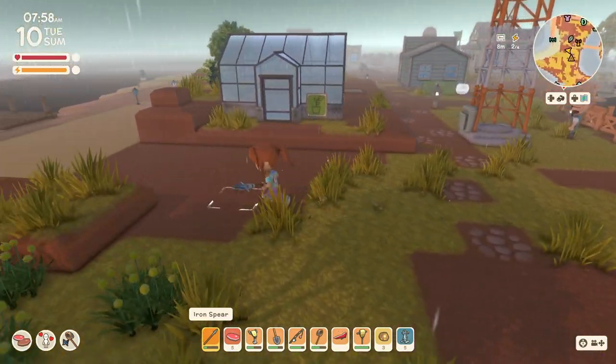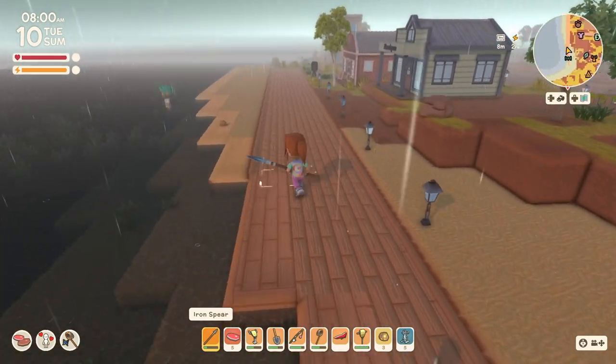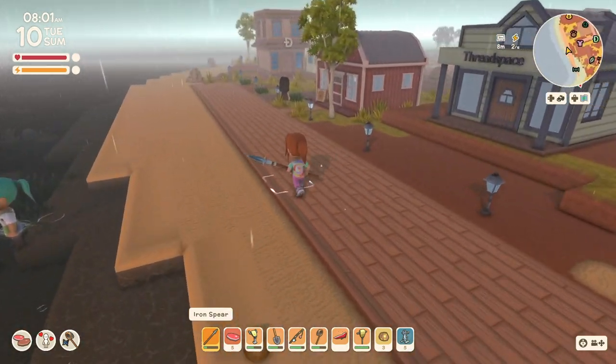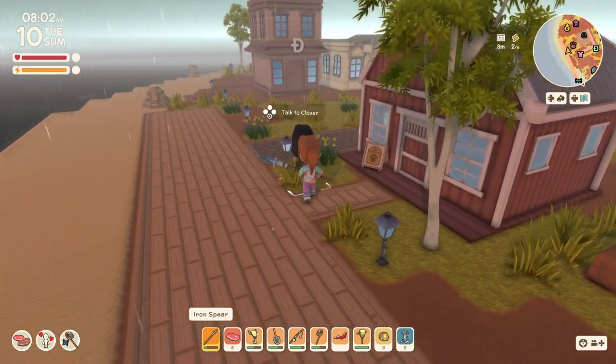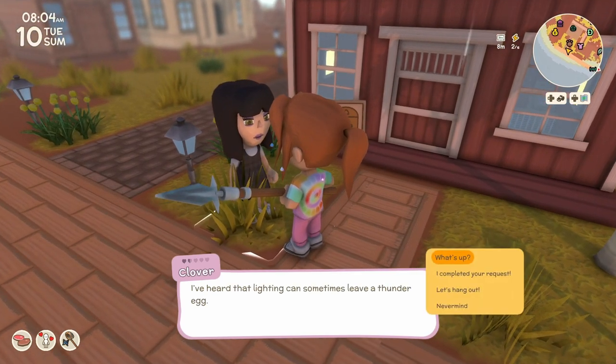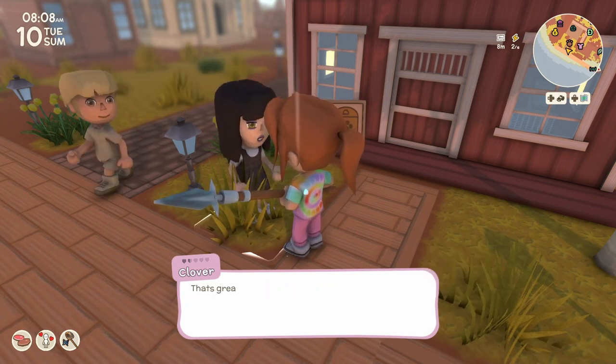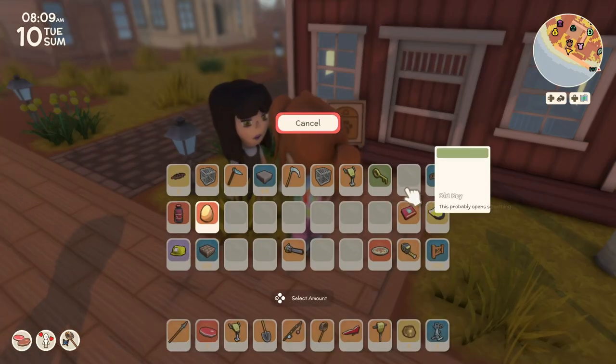I'm gonna run over and take care of this real quick, if I can find her. That's rain. There she is. Let's see if we can do both of these. I've heard that lightning can sometimes leave a thunder egg - I always forget to check that the day after. Yes, I've got your big chicken egg.